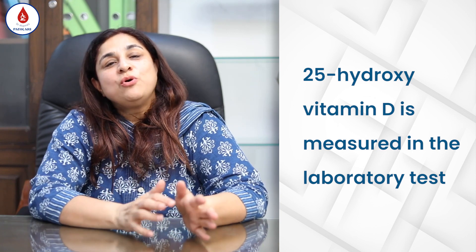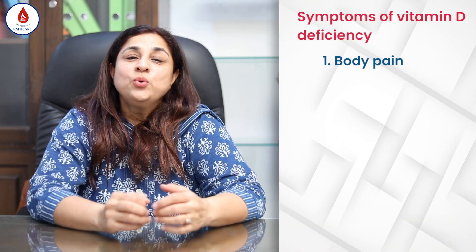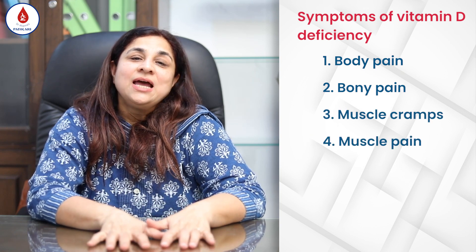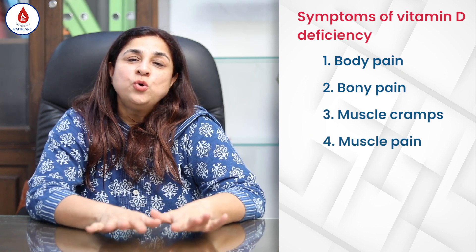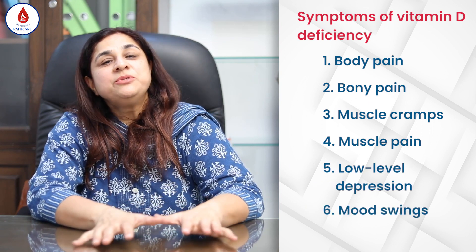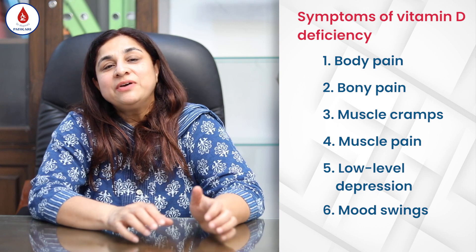What are the symptoms of low levels of vitamin D? You will generally find vague body aches and pain, bony pains, muscle cramps, muscle pains, and a certain low-level kind of depression and mood swings. These are the main symptoms when a person has vitamin D deficiency.